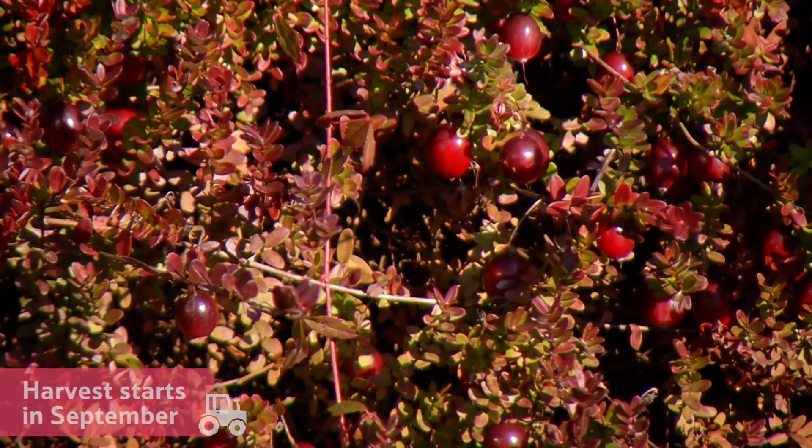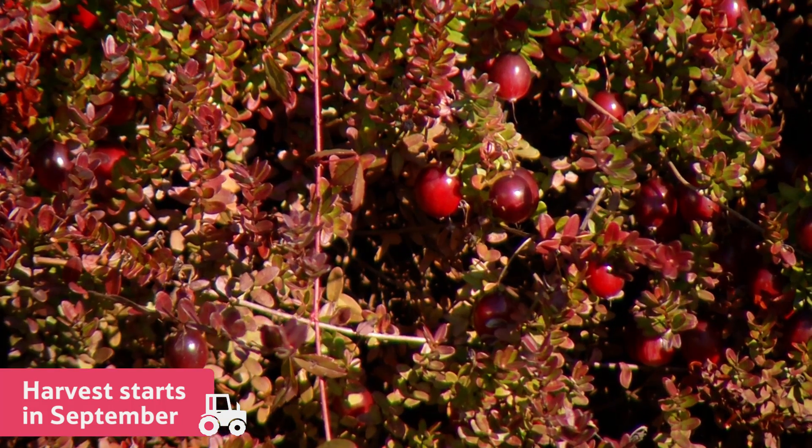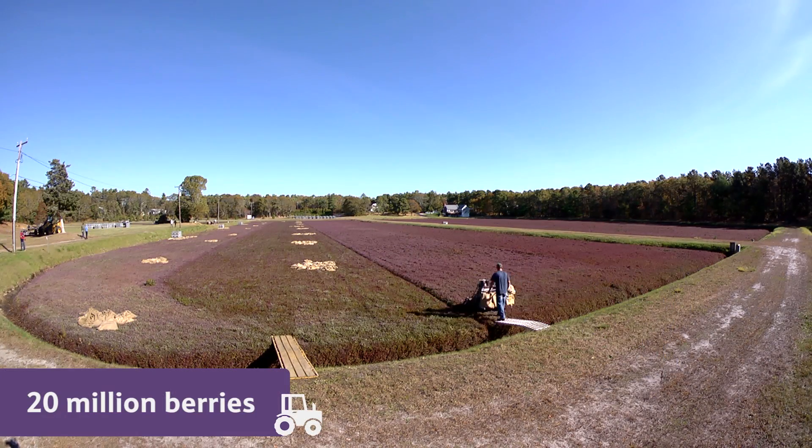In September, it's time to start the harvest. In this field alone, there are more than 20 million berries ready to be picked and packed.